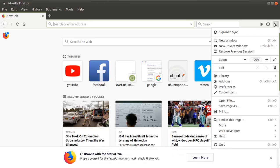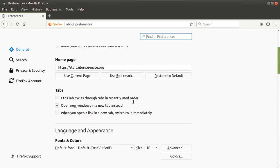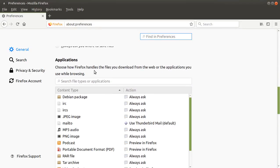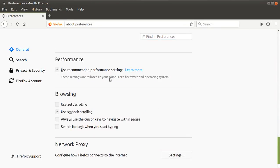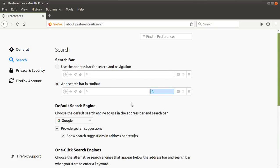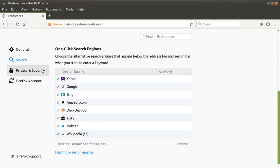Let's take a look under the hood. Going to Preferences — General, Startup, Homepage, Tabs, Files and Applications: choose how Firefox handles the files you downloaded. Nothing unusual here. Let's check for updates — it's up to date. Recommended performance settings. Let's go to Search. One-click search engines — nothing unusual there.